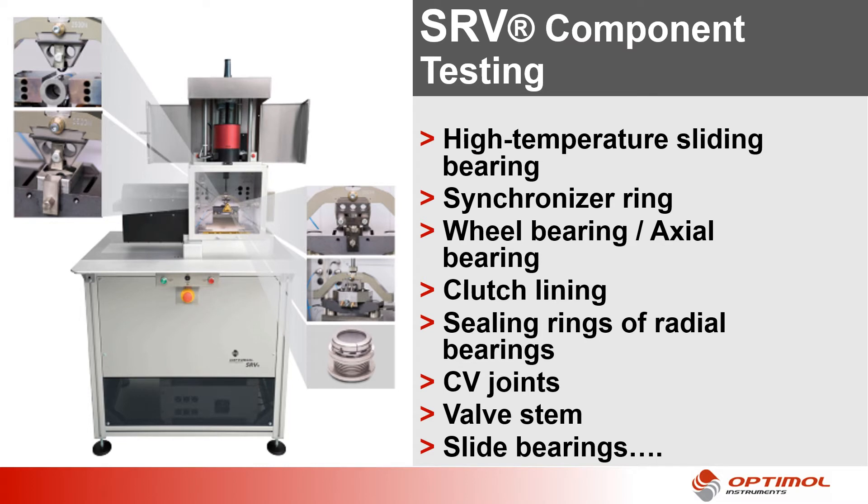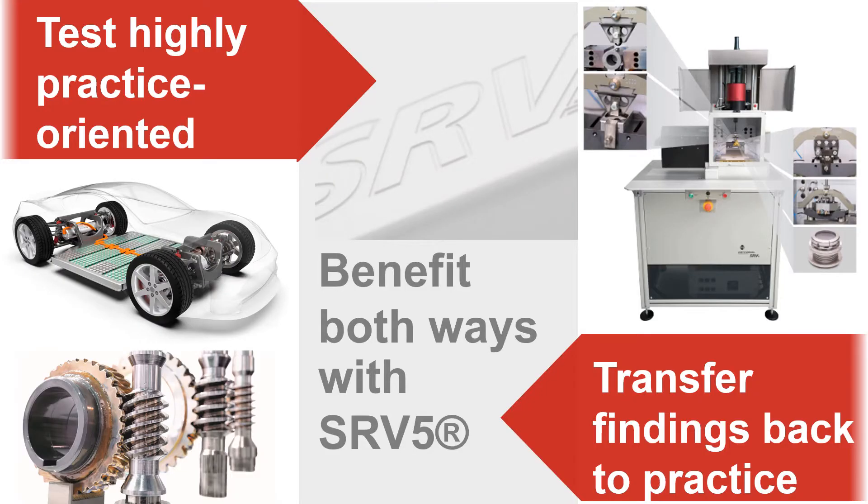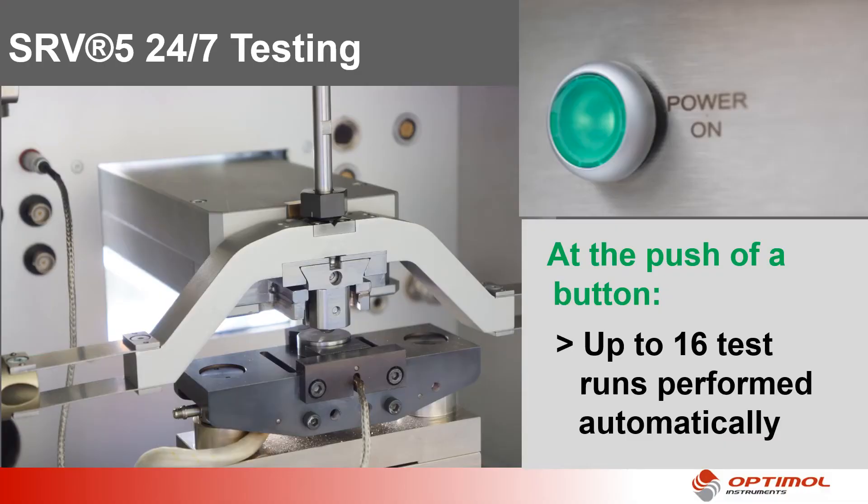Testing components of your products in a model test environment helps you save time and money on expensive bench testing. SRV test results are highly accurate due to many co-developed standard methods. You can be confident that the SRV result will translate back to your practical problem. Automated testing in 24x7 operation means a boost in efficiency for your test lab. In addition, you benefit from higher precision in test execution.